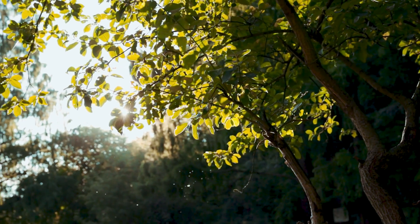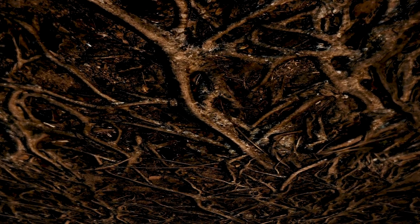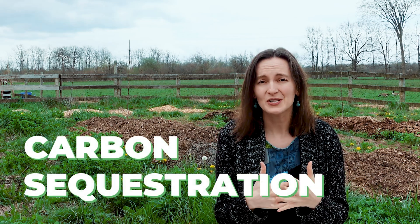Having trees in the ground also helps with carbon sequestration. That means the trees are sucking carbon out of the air, putting it into their roots, and keeping it underground — which is great for improving carbon sequestration as well as improving soil life and feeding the soil.